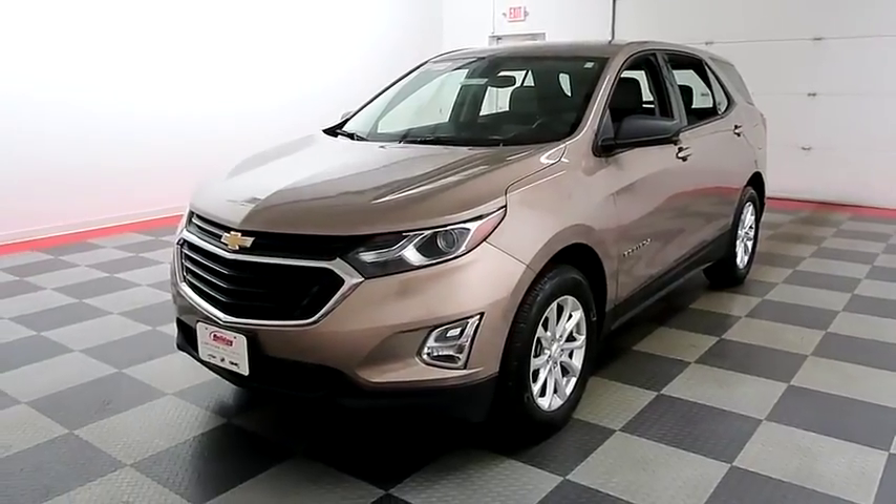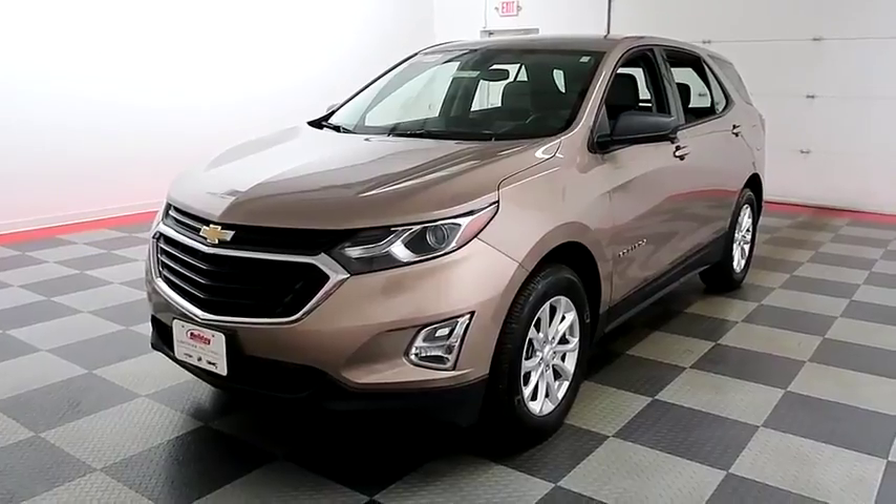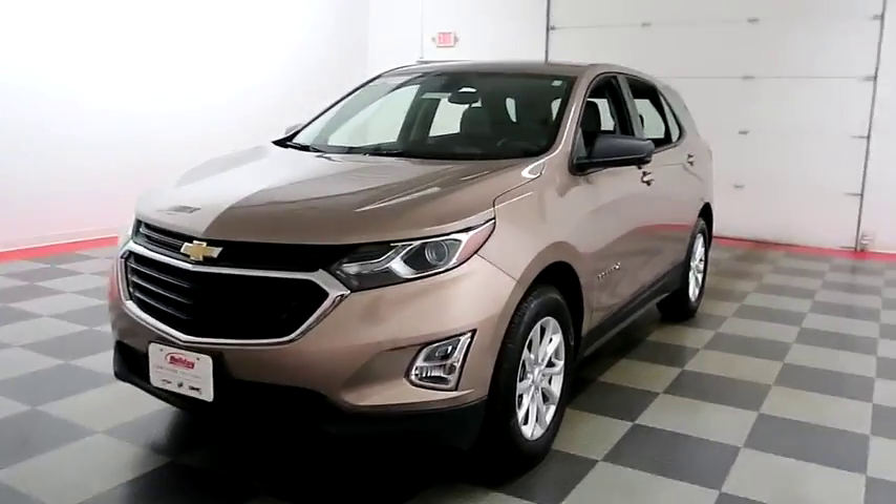Hi, I'm Andy with Holiday Automotive. Today we're going to take a look at a 2018 Chevy Equinox. Stock number is 18C48.